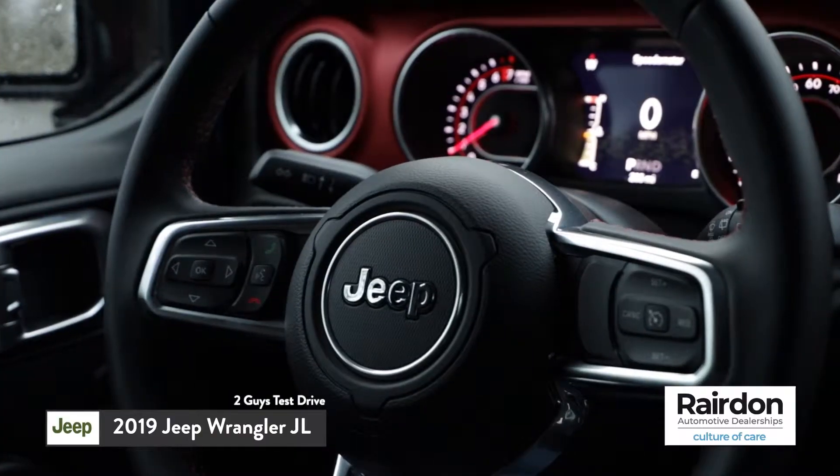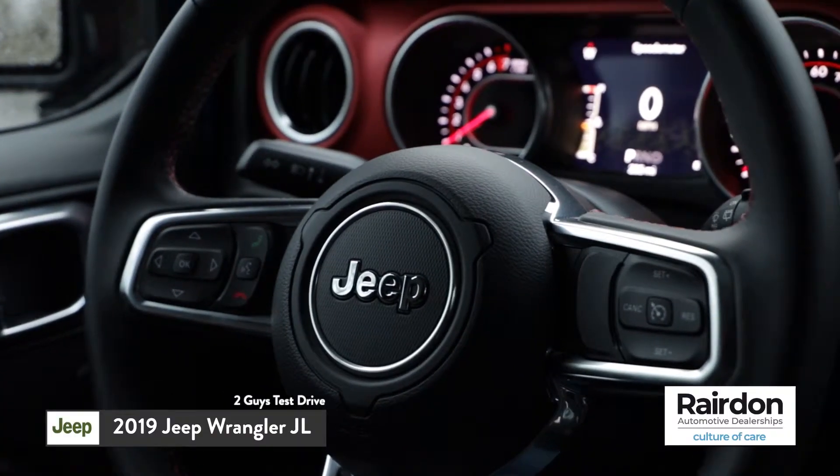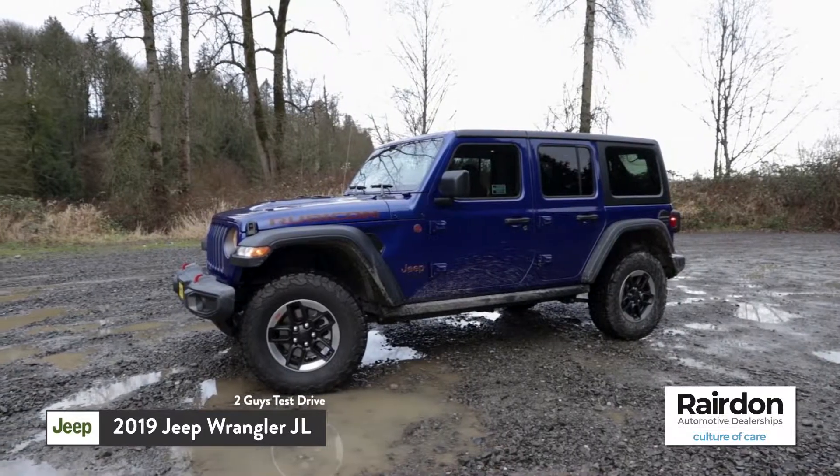Just convenient and easy. With the dual automatic temperature zones, the heated steering wheel, and the heated seats, you and your passengers are going to have a very comfy, cozy, toasty ride up to the pass.